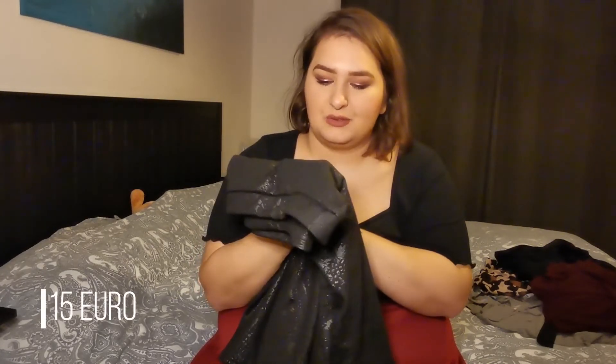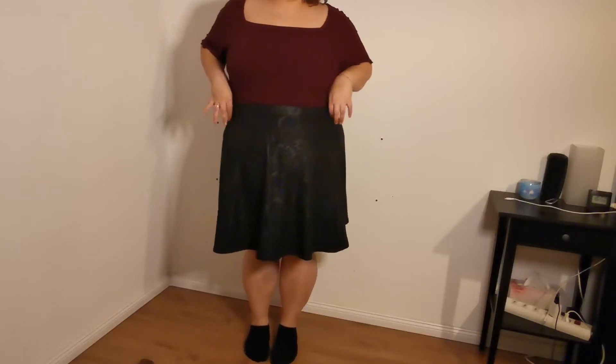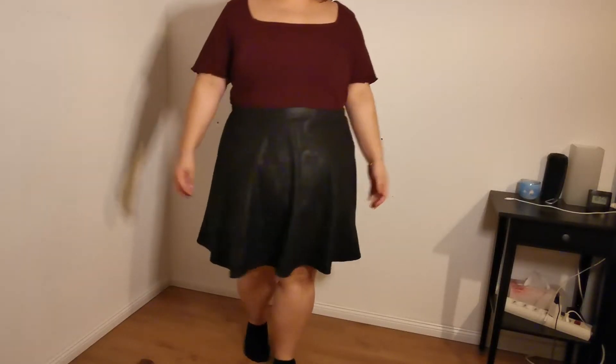The next thing I got is a snakeskin leather skirt, and I think it's so pretty because it's both matte and shiny with the snakeskin pattern. I hope you can see it in the camera!